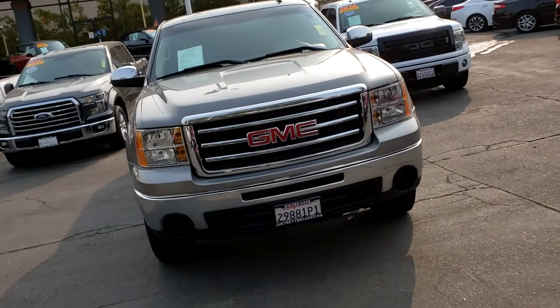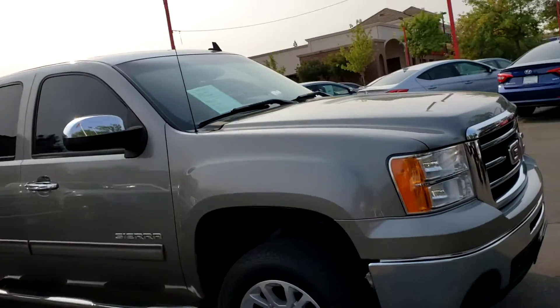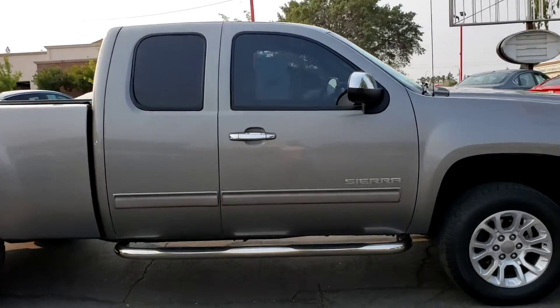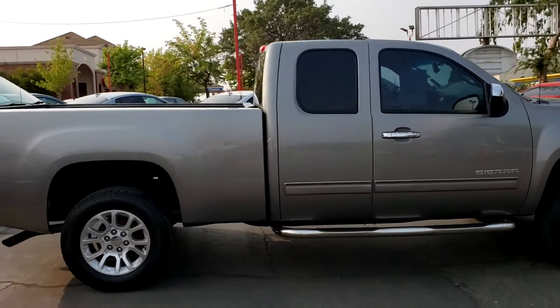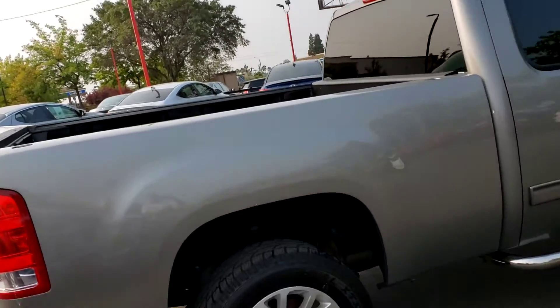2013 GMC Sierra down here at Just Better Cars. Truck is silver in color. It's got good-looking tires and rims. It's got the step side on there. Clean — I don't see any scratches or dents or dings.